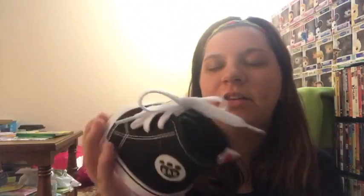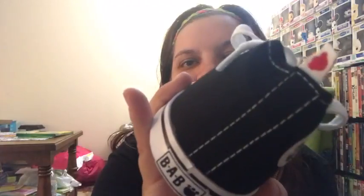This is the shirt I got him — it says 'Big Hugs' and it has a little heart for the Build-A-Bear logo. Then I got him these little shoes because I think these are the most adorable shoes in the world. They look just like Converse. On the top they look just like Converse, and on the bottom it says BAB.